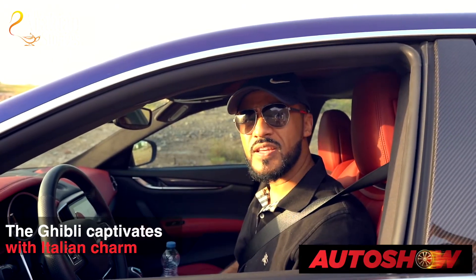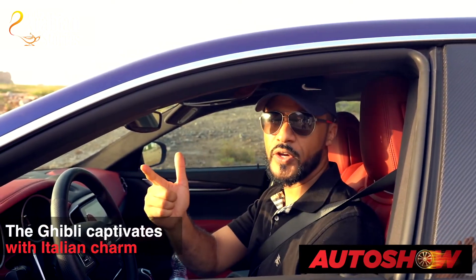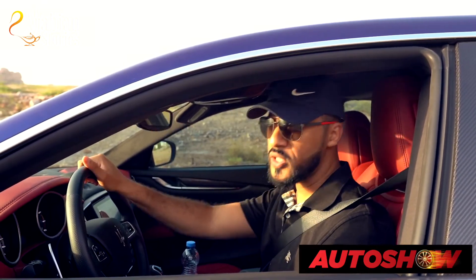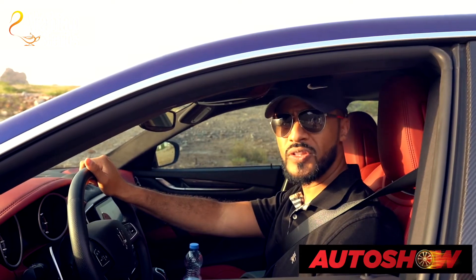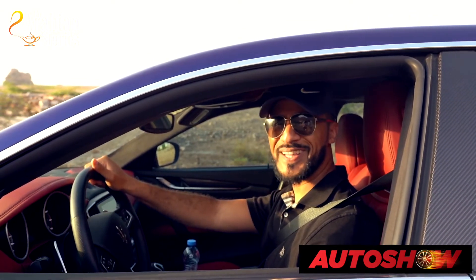Overall, this is a fantastic car. The efficiency and performance are very very good. If you're thinking of going for a German car, I would also consider looking into an Italian car. Let me enjoy this ride and see you on our next episode. Assalamualaikum warahmatullahi wabarakatuh.